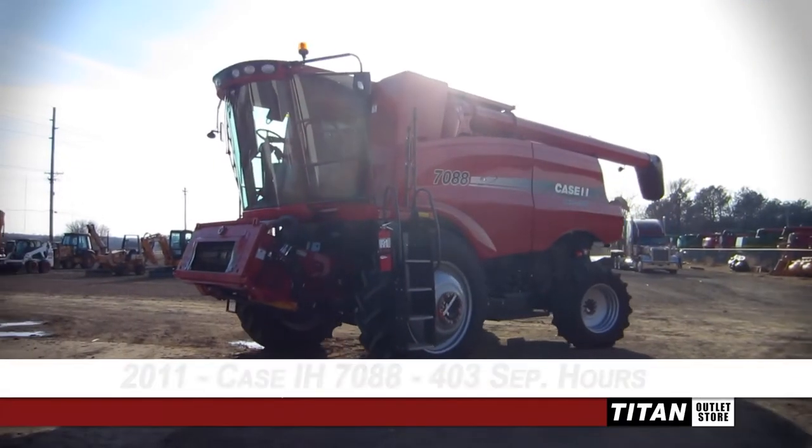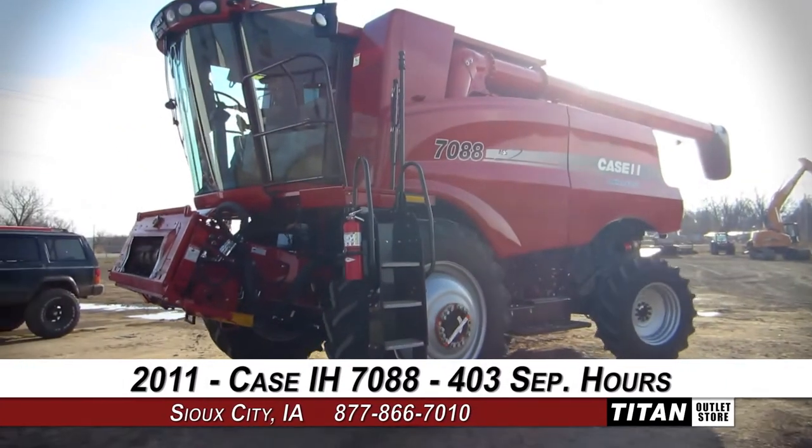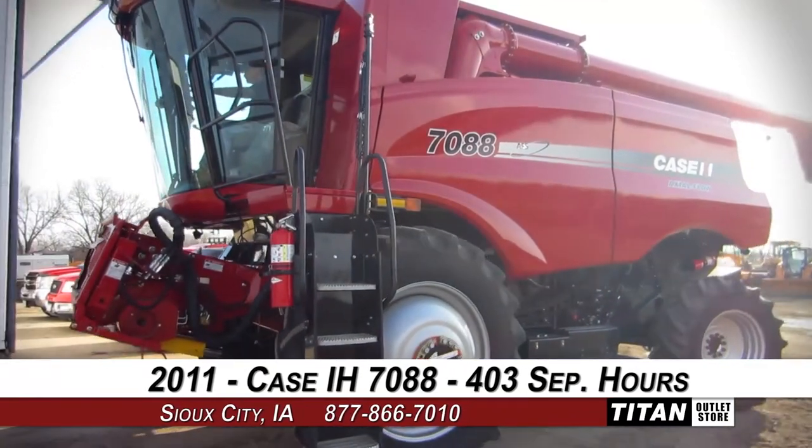Welcome to the Sioux City Titan Outlet Store. In today's video, we are demonstrating a 2011 Case IH 7088 with 403 separator hours.